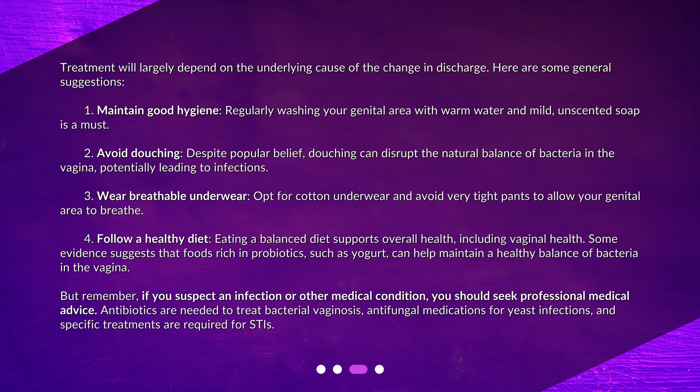Fourth, follow a healthy diet. Eating a balanced diet supports overall health, including vaginal health. Some evidence suggests that foods rich in probiotics, such as yogurt, can help maintain a healthy balance of bacteria in the vagina. But remember, if you suspect an infection or other medical condition, you should seek professional medical advice. Antibiotics are needed to treat bacterial vaginosis, antifungal medications for yeast infections, and specific treatments are required for STIs.